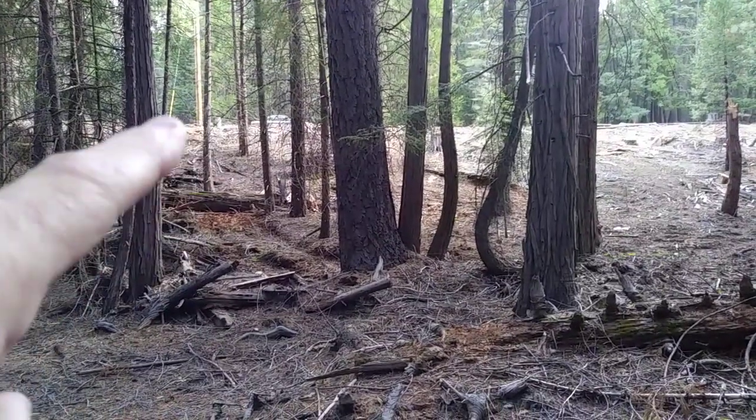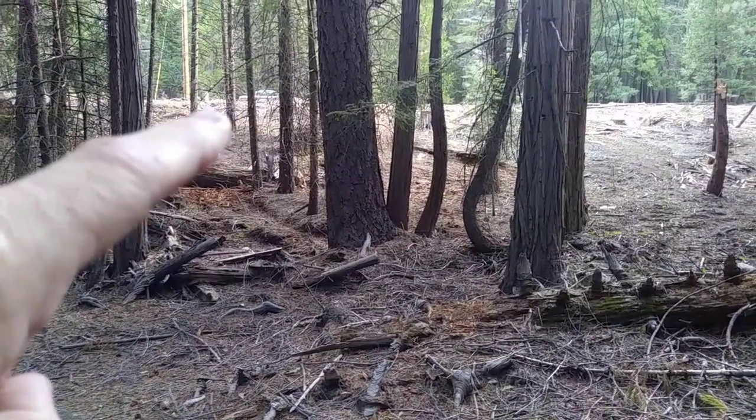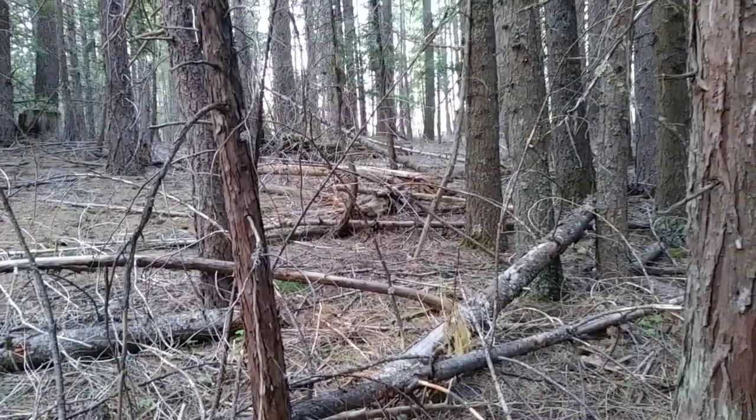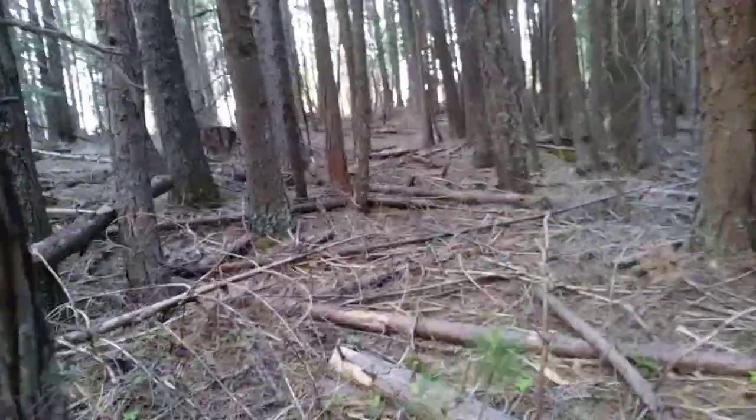This is back through here looking back towards the road. There's the car, there's the electric pole. This goes all the way up to the top. It gets a little thick going up to the back ridge.